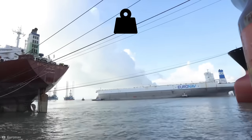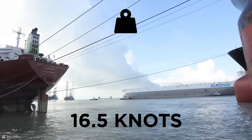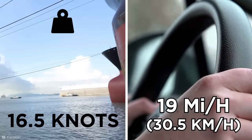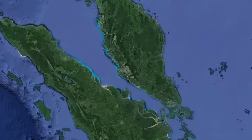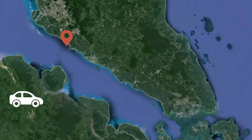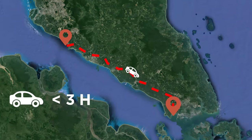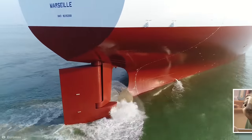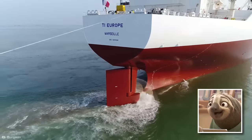Their top speed when fully laden is just 16 and a half knots, which would be like traveling at 19 miles per hour in a land speed vehicle. That means shipping routes that someone in a car could easily travel in just under three hours take these giant ships around 28 hours to complete. Very slow and very steady as she goes.